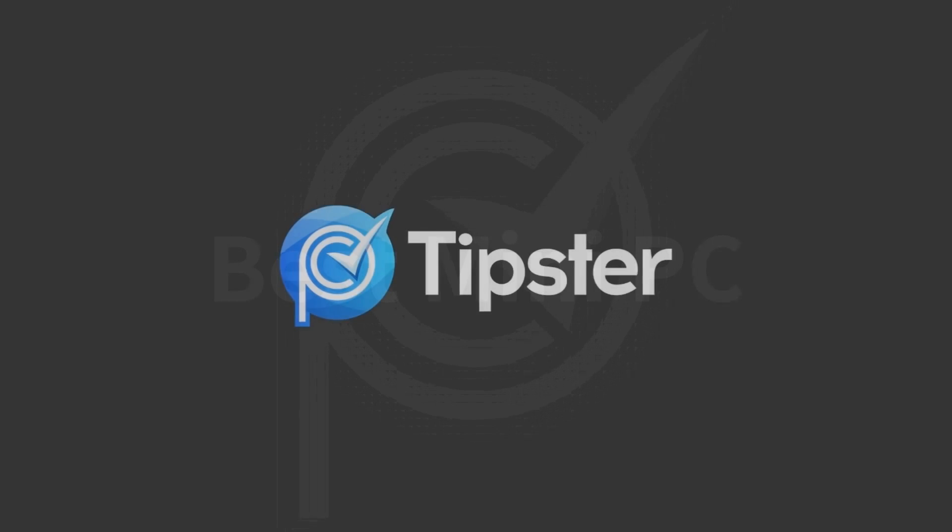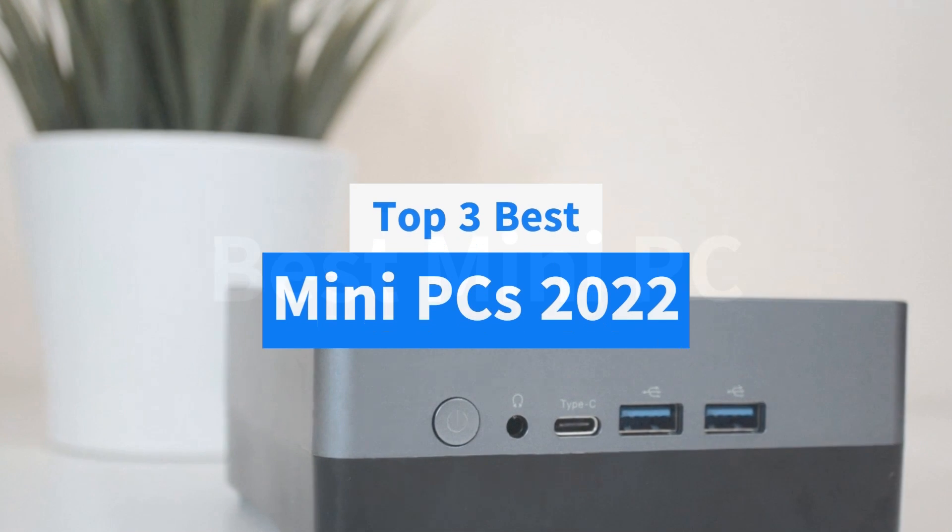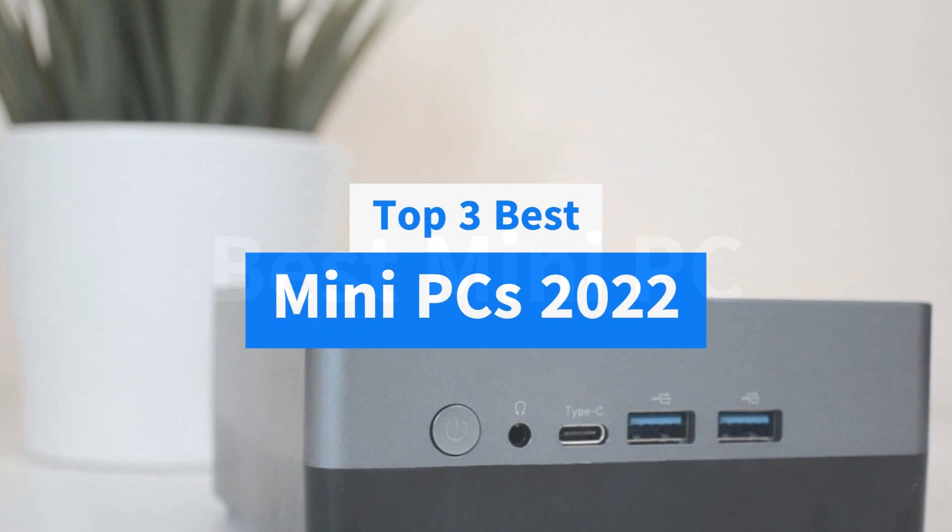Welcome to my channel PC Tipster. Hello guys, today's video we take a look at the top 3 best mini PCs in 2022.